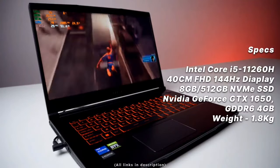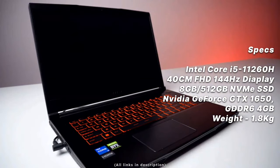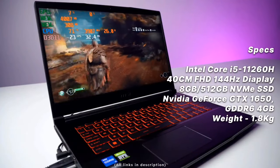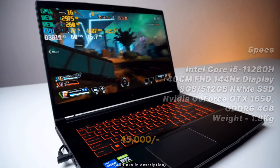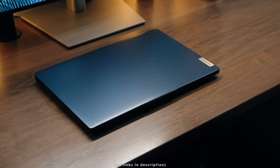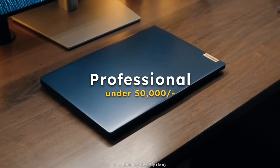It's a gaming laptop so it's a bit heavier — but it's actually only 1.8 kilograms. Currently priced at 45k, but with card offers you can get it for less. It's available on Amazon with the link in the description. Now let's move to the 50k price range.